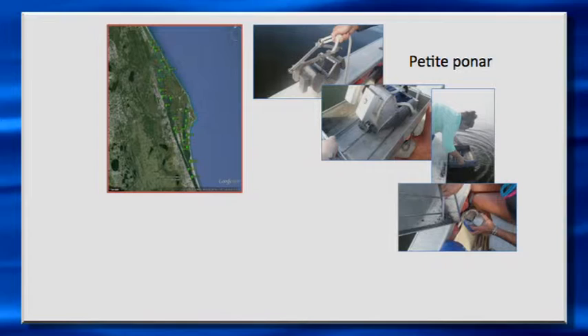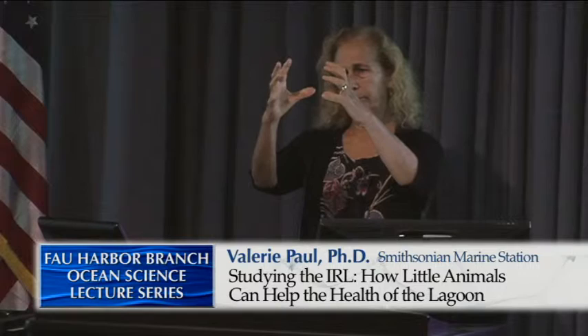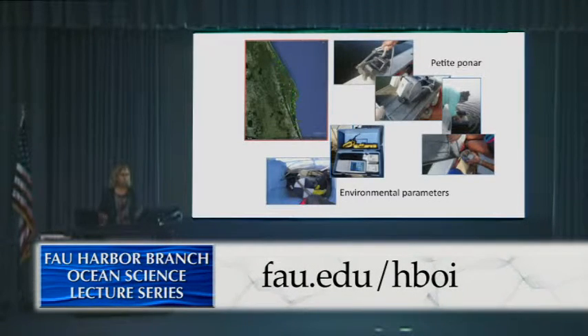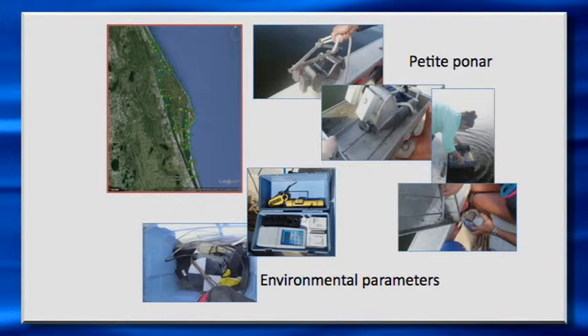Every quarter now we go out and collect infauna samples — sediment samples — and epifauna samples from these sites, and bring them back to the laboratory to study everything that's in them. For the infauna, we do the sampling with a petite ponar, a grab sampler like a big set of tongs that snaps closed and catches the sediment, coming up with a blob of sediment that's then sieved through meshes so that we retain everything greater than half a millimeter in size — 500 microns.